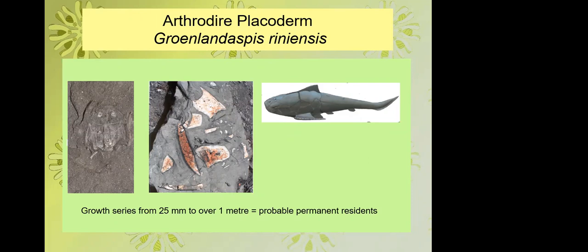The other main group of placoderms with jointed head and trunk armours were the arthrodire placoderms. This is Groenlandaspis — the original species also described from Greenland. We have records from whole trunk armour of really tiny ones up to isolated bones from individuals over a metre long, so they were probably permanent residents in the estuary.